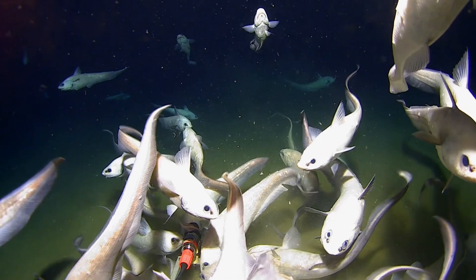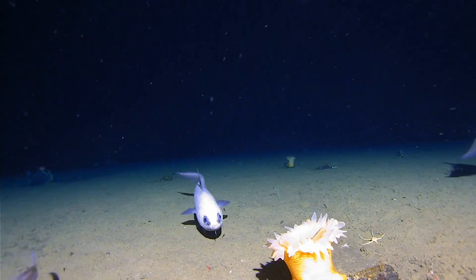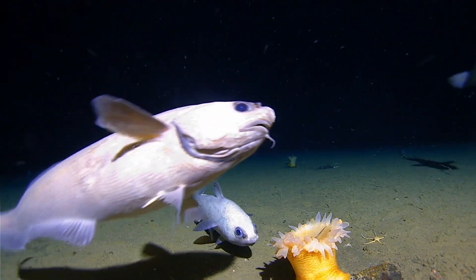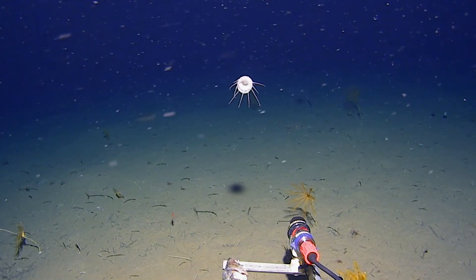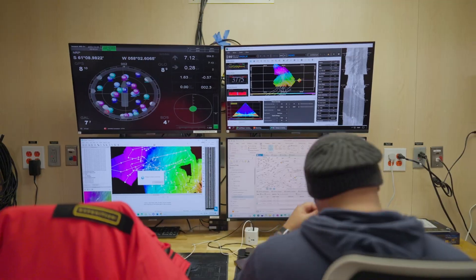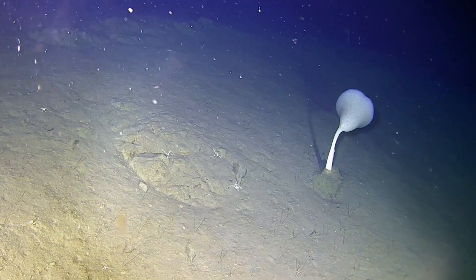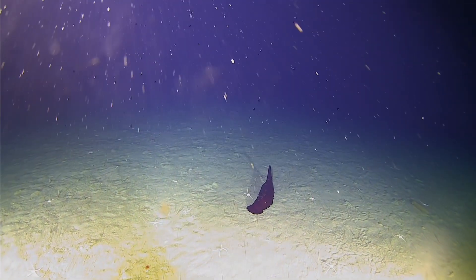The idea is that we get as many data points from the shallow end to the deep end as possible, and that allows us to document the diversity and the abundance and the transitions from one community to another down the trench. We also map it a lot as well, so we know where all the features are, and then we get a feel from the sub of all the non-lander animals, and so you start to paint that picture of where everything is and what everything is.